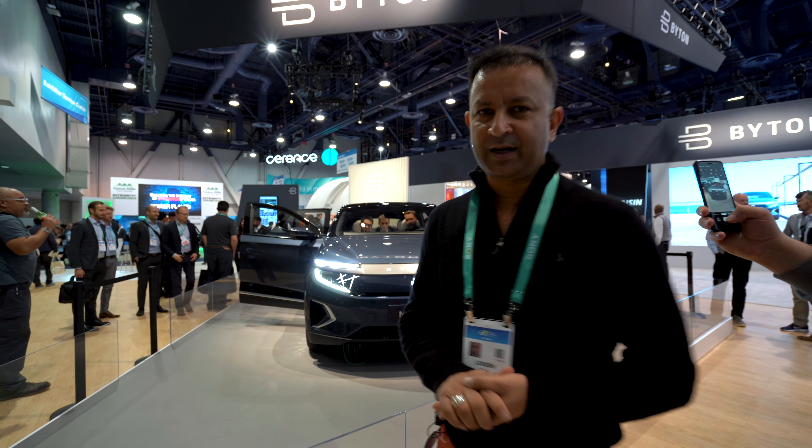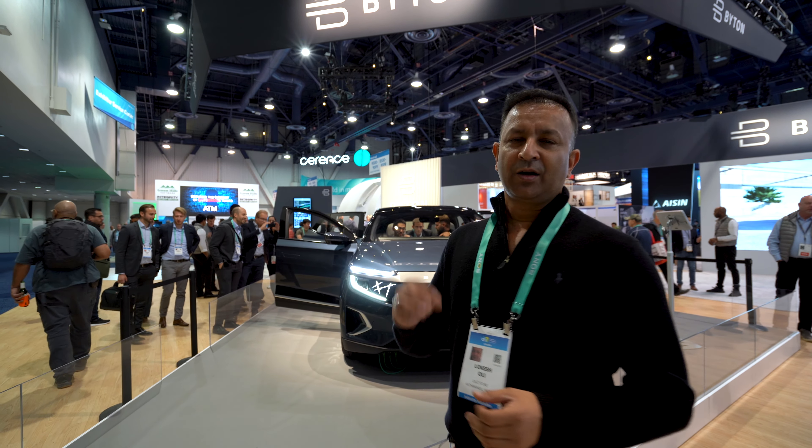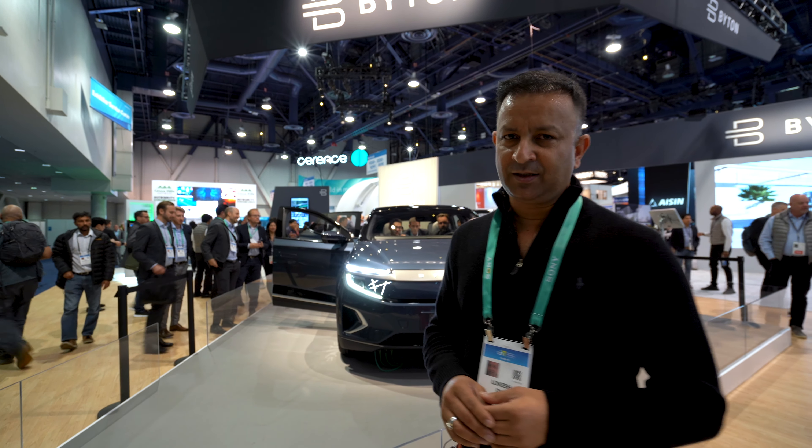This bike has two variants. One has a 72 kW battery and the other has a 35 kW battery. The starting range is about 45,000 US dollars.